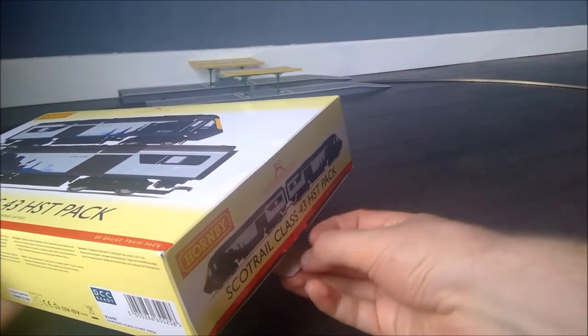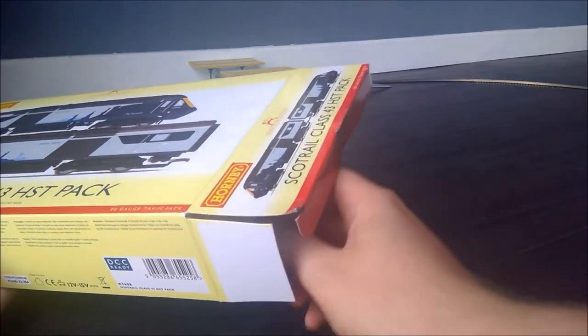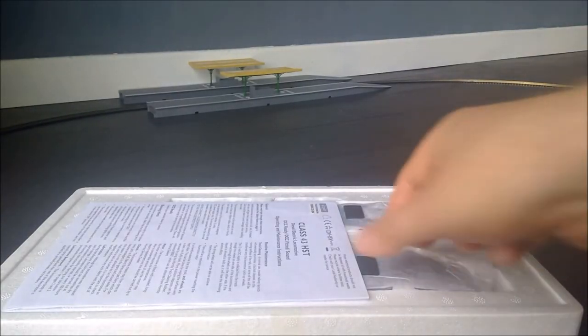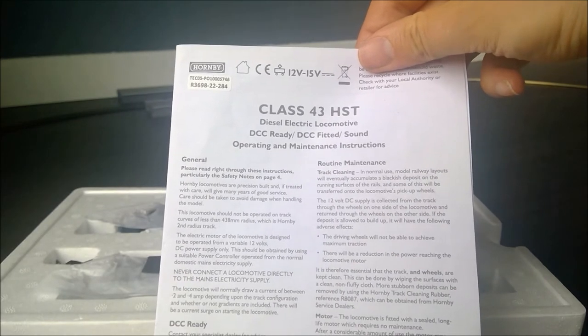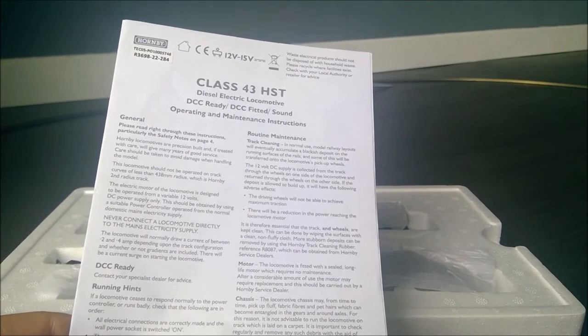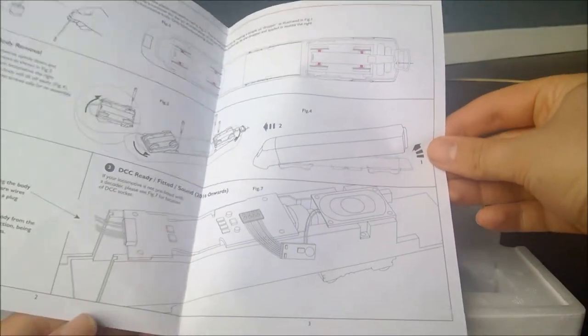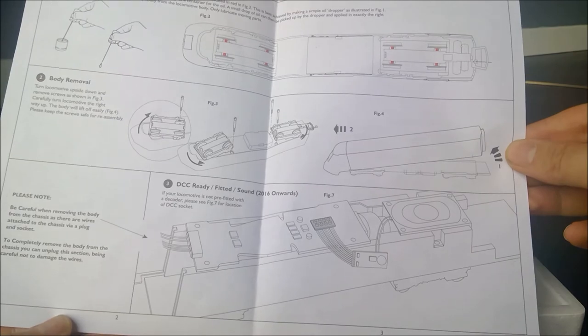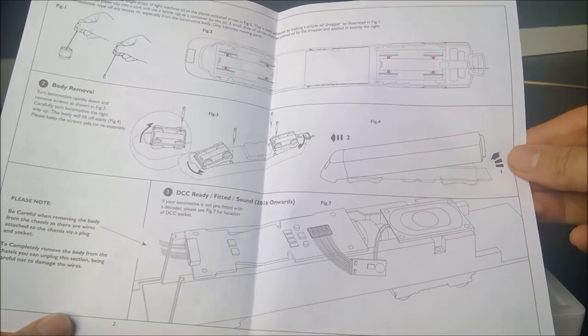Hornby have their usual simple cardboard design and the quite dated polystyrene innards — you don't get the same presentation that you do with some of the other suppliers. We get a simple box, a bit of protective card, and then the instruction manual. It's DCC ready, which is the version I've gone for. Hornby provide their own chips and sound chips, so it should just be a case of setting that up in a video later on. There's also guidance on how to fit the DCC chip, remove the body, do lubrication, and make changes including putting a driver in.